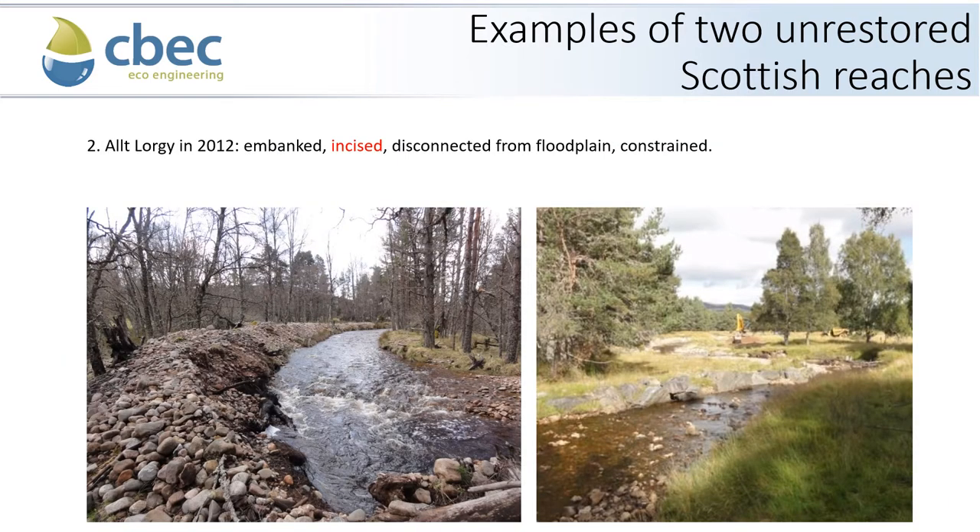The second example is the Alt-Lorgay, not too far from the Upper River Nairn in the north of Scotland. This image from 2012 shows significant embankments from extracted river gravels. The channel is disconnected from its floodplain, slightly incised in places — so it's lower than its floodplain — but also constrained using large boulder armour at several points, preventing lateral migration.